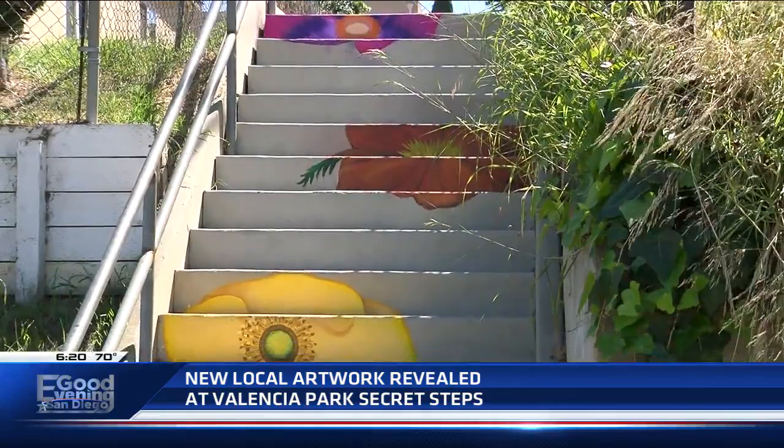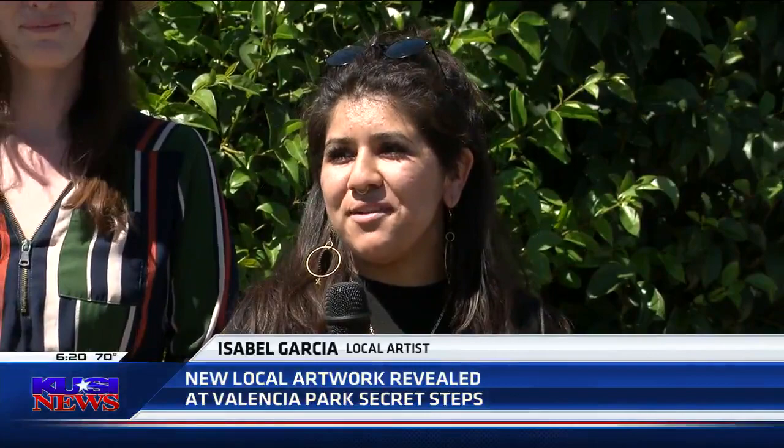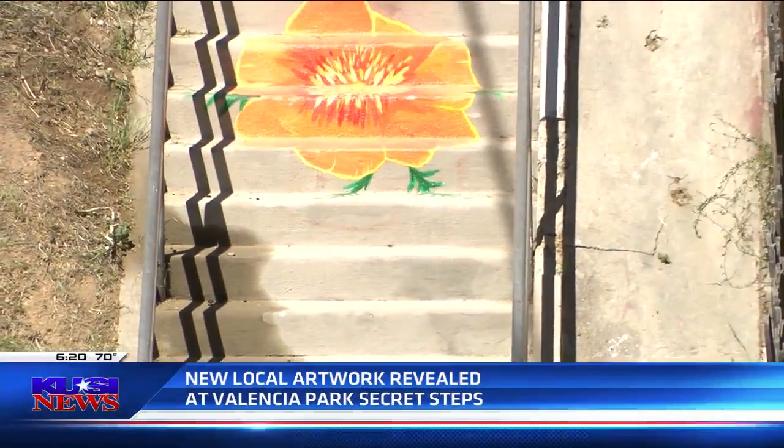We put in a lot of hours, probably over a hundred together, to get something like this out here. And yeah, it was just a really exciting project for all of us to get our own input in this and kind of talk to the people around and get what they think.